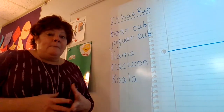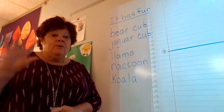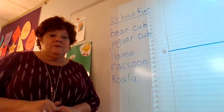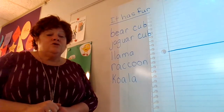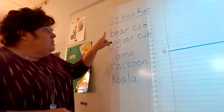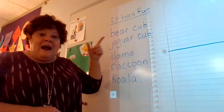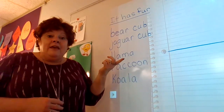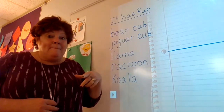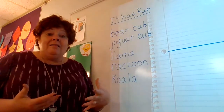"It has fur" is my title. Now we're not writing yet, so put your pencils down. We're just going to listen for a couple of minutes and then we're going to pick one to draw. I went ahead and wrote a list of some things I know that have fur. If they have fur, that means they're a mammal — they drink their mother's milk and they're born alive.